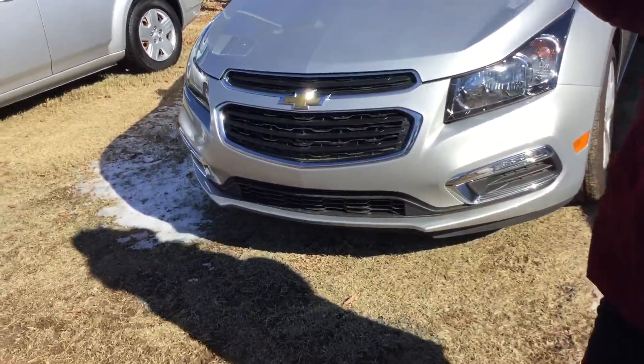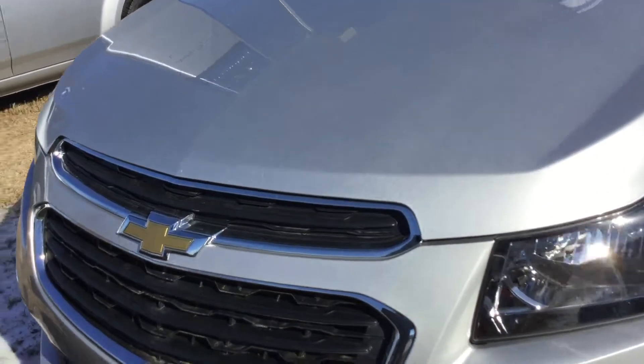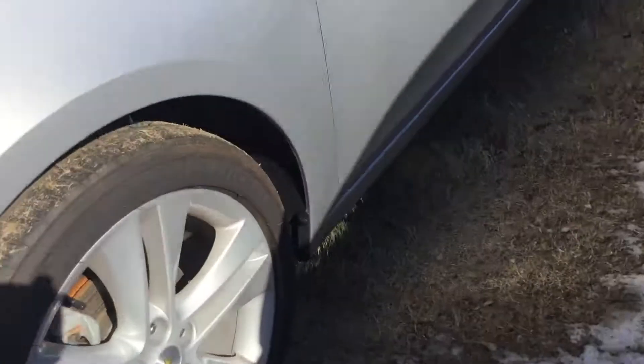As you can see, it is a beautiful silver. It has been well taken care of and the paint is looking really good. It has a chrome accented grille, projector headlights, as well as fog lights.